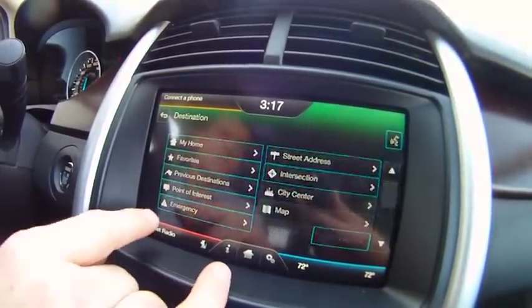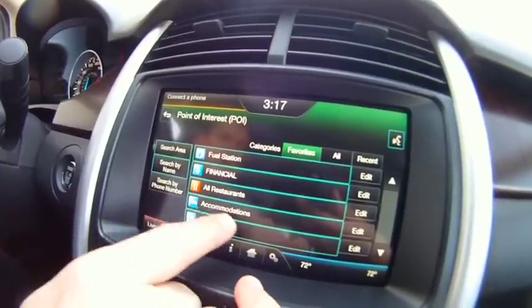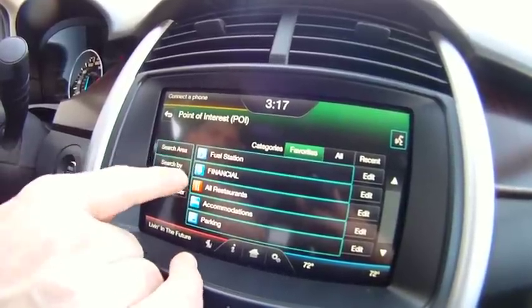Points of Interest would include fuel stations, banks, restaurants, accommodations, or parking. We can also search the area or search by name.